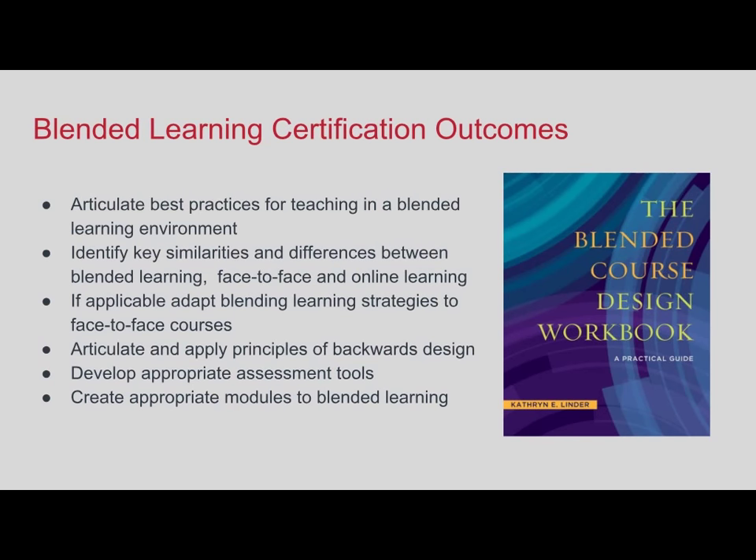These are the six learning outcomes for the certification—they'll be in the slides uploaded later. I also wanted to highlight the book The Blended Course Design Workbook by Katherine Linder. A few of our faculty in the Columbia cohort really latched on to this text and recommended it to their colleagues. They felt it was really helpful—it's a great introductory text to get faculty thinking about blended learning and gives them a framework to work with.